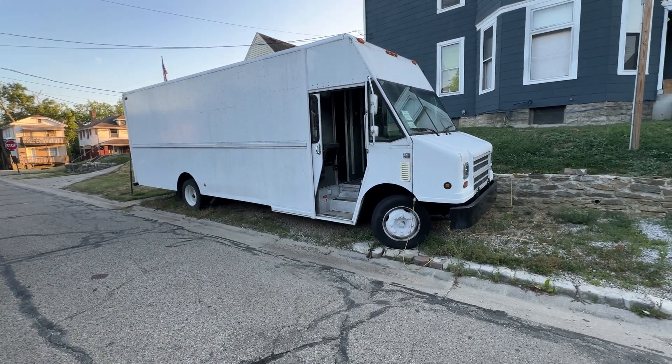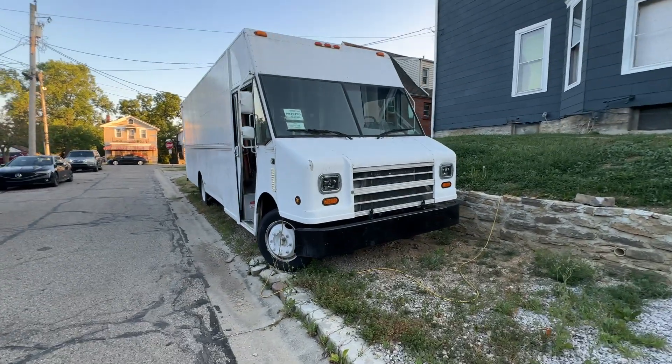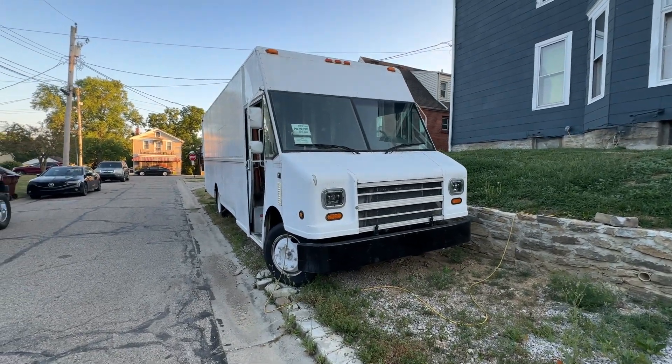I have it for sale, so if you are looking for something like that, this is a very good truck. If you need anything else, please let me know in the section below. See you next time.